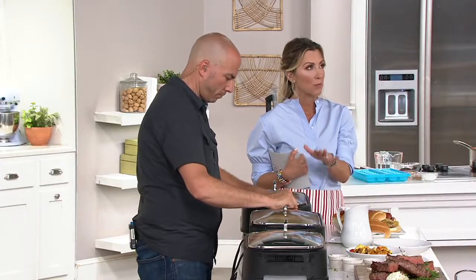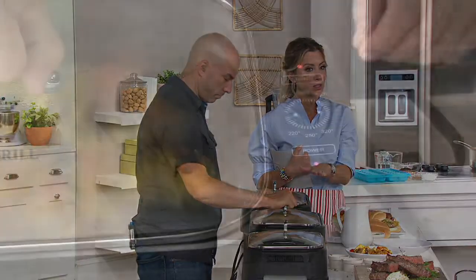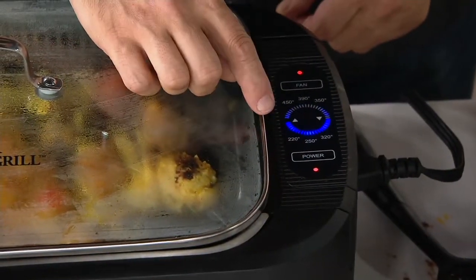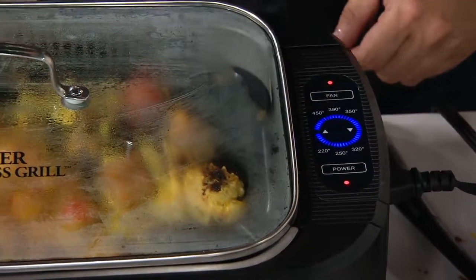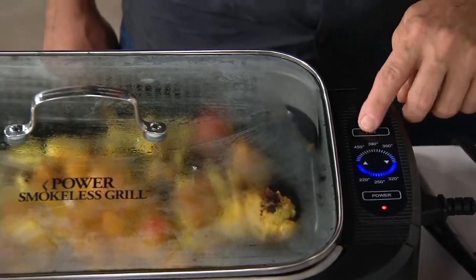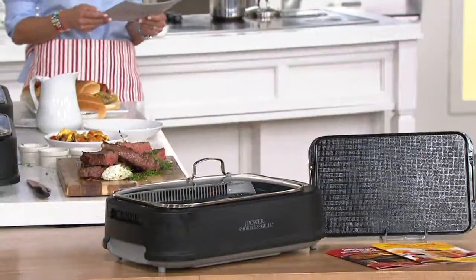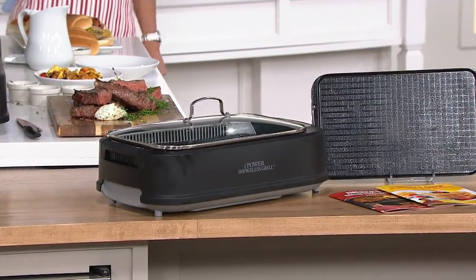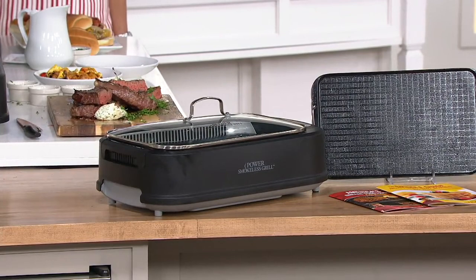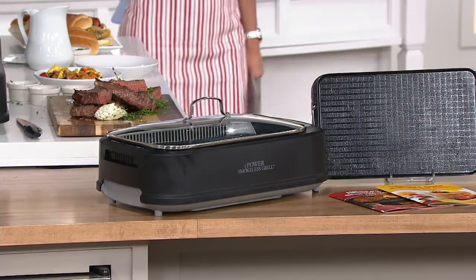Here it is at retail, $129. We're at $99.98, so you save yourself $29. You can pay over time at no extra charge just by ordering with a credit card and taking advantage of EasyPay — $16.66 to get it home. All parts, except for the electric unit which has the controls, are dishwasher safe.